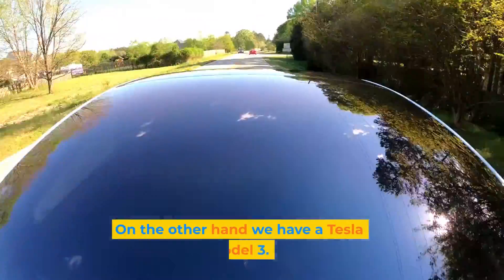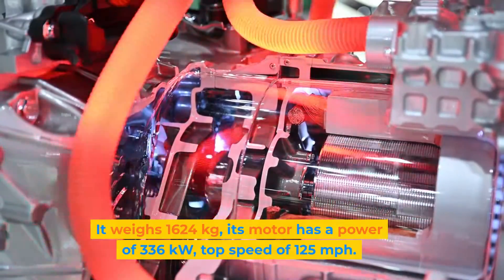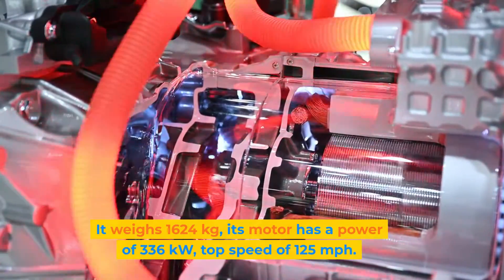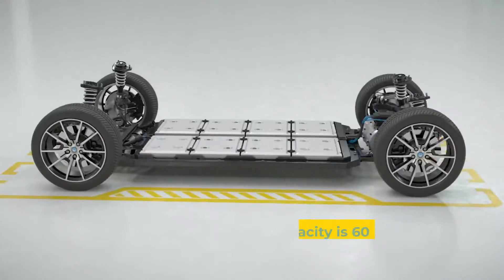On the other hand, let's have a look at the Tesla Model 3. It weighs 1,624 kilograms, and its motor has a power of 336 kilowatts, with a top speed of 125 miles per hour.